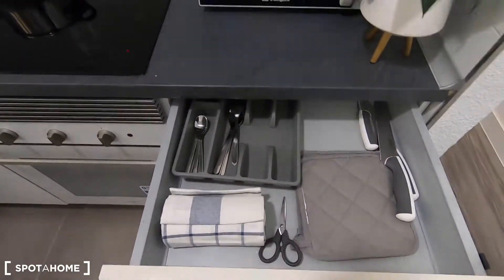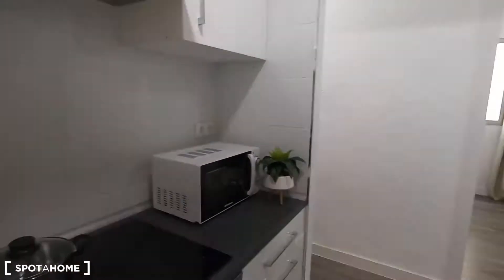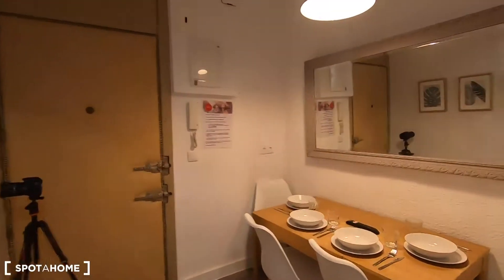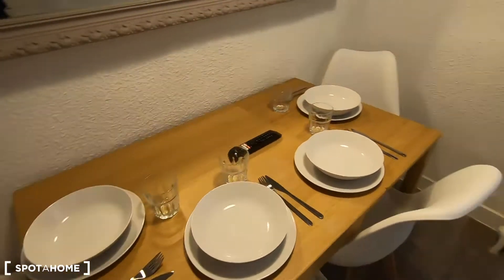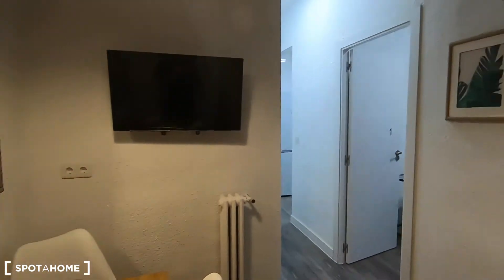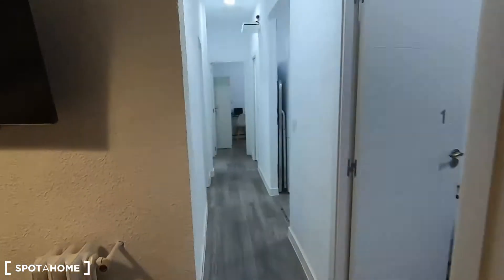The agency will provide the plates, glasses, cutlery, pans, and pots, so you don't need to worry about bringing anything — you can just come and start cooking. As you can see in the dining area, everything is already prepared for you with your plates, cutlery, and glasses, and you even have your television here. It's a wonderful space to spend time with your flatmates.